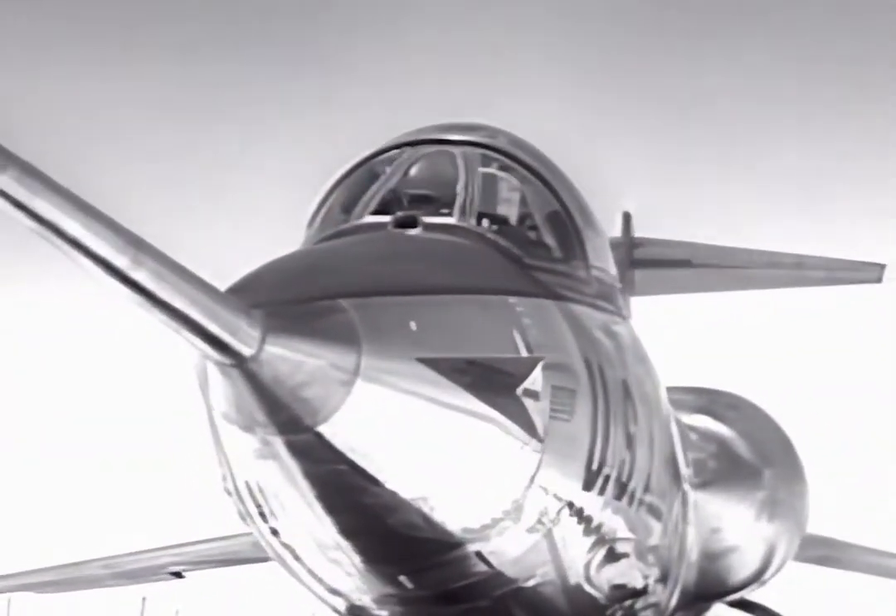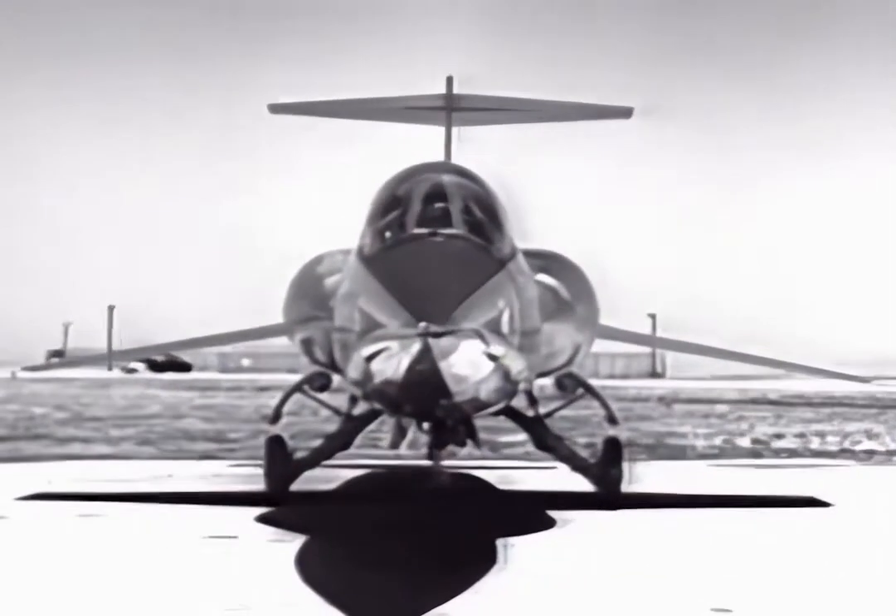It flies on thin, straight, razor-sharp wings. This so-called aeronautical bolt of lightning, whose operational altitude is the stratosphere.